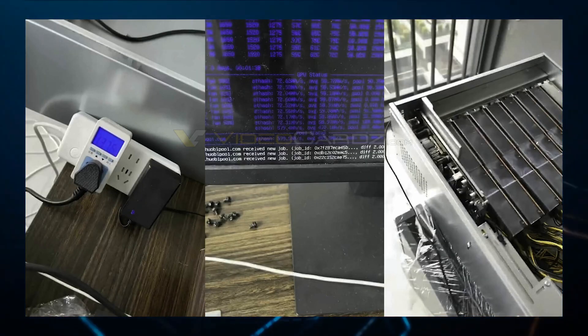On board are 2,560 stream processors with two HBM2 memory modules clocking in at a speed of 1.54 gigabytes per second.